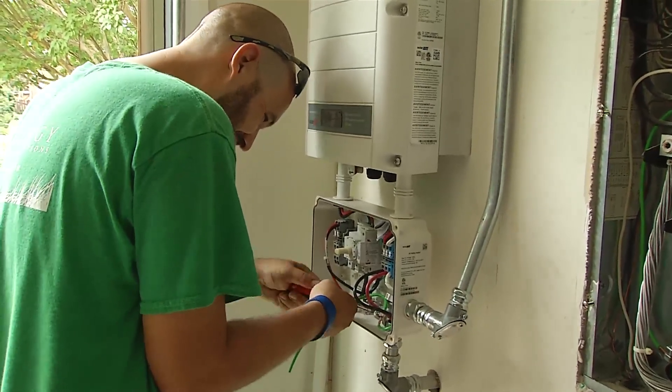We wanted to make an environmental impact. We wanted to use less coal, which is what Virginia uses. We had wanted to go solar for years but the price was always prohibitive. Now it's actually become affordable and we decided to make the step.